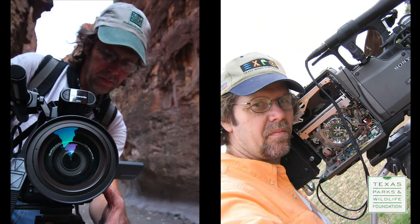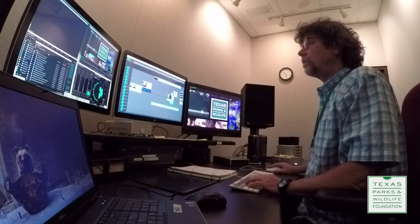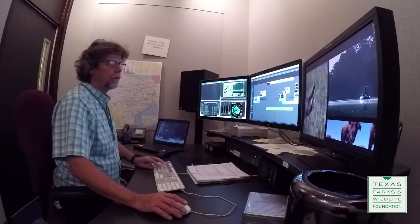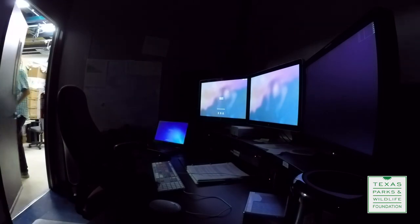My name is Don Cash, and I'm one of the producers for the Texas Parks and Wildlife television show. I spend most of my working hours holed up in a dark edit room putting the shows together, but that doesn't mean I never get to go out and enjoy any actual real nature.